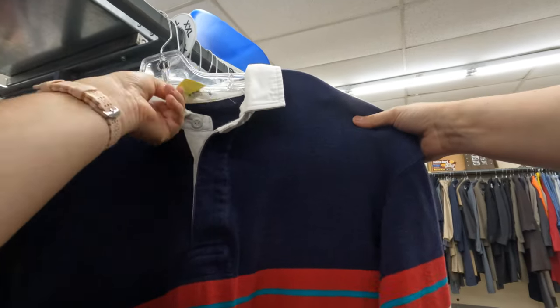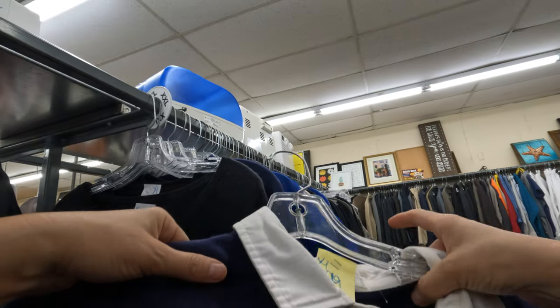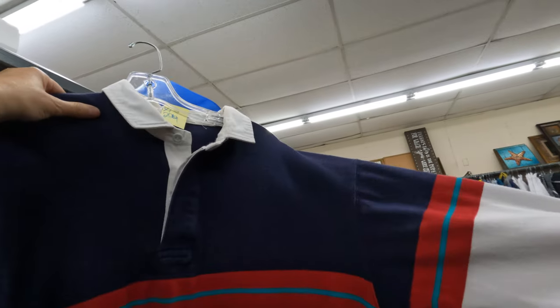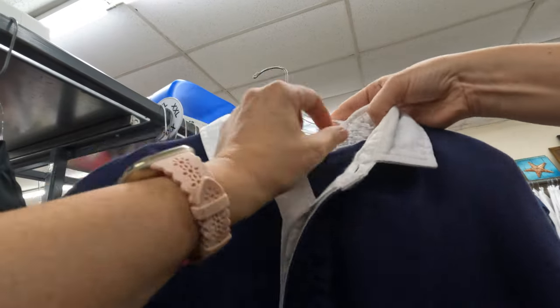This looks vintage — $2.99. It's kind of like a rugby shirt, but it looks kind of small like it shrunk.